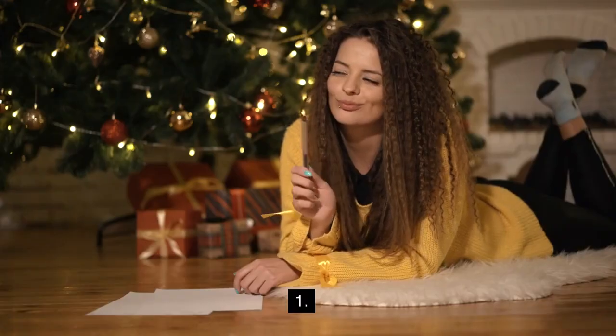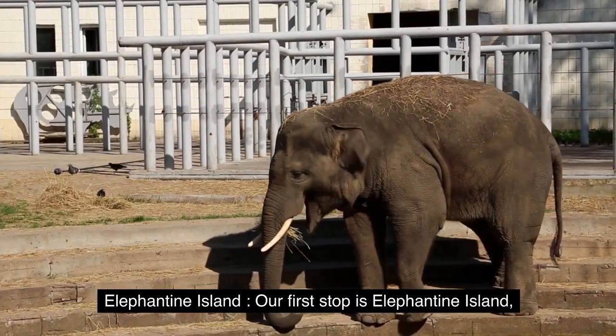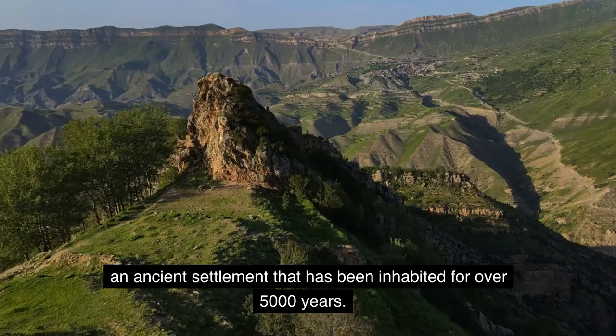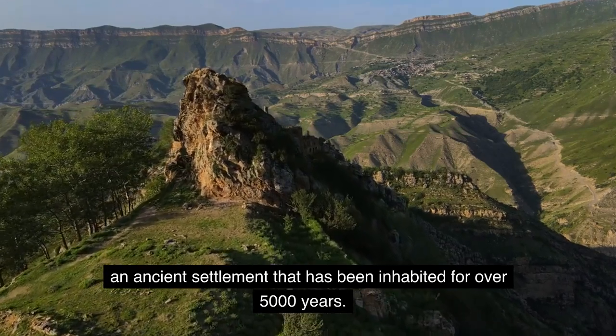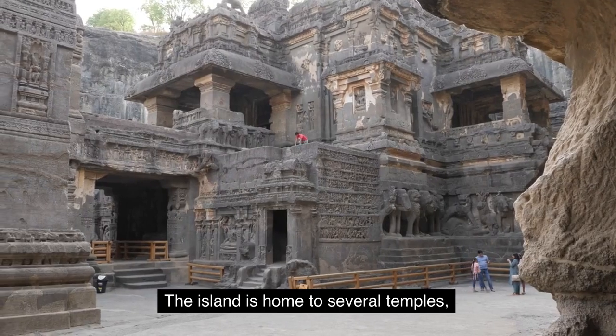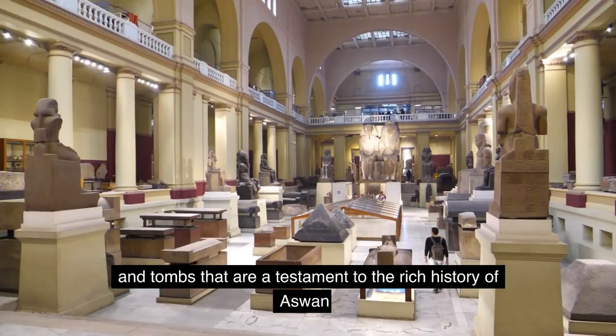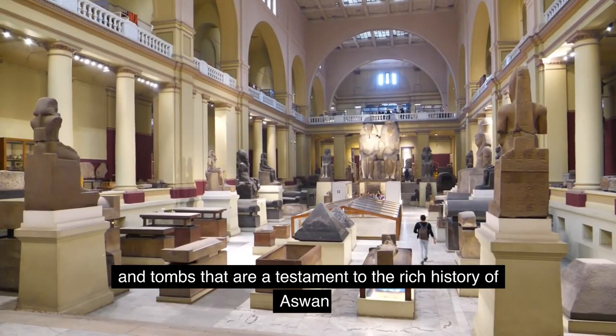Number one: Elephantine Island. Our first stop is Elephantine Island, an ancient settlement that has been inhabited for over 5,000 years. The island is home to several temples, ruins, and tombs that are a testament to the rich history of Aswan.